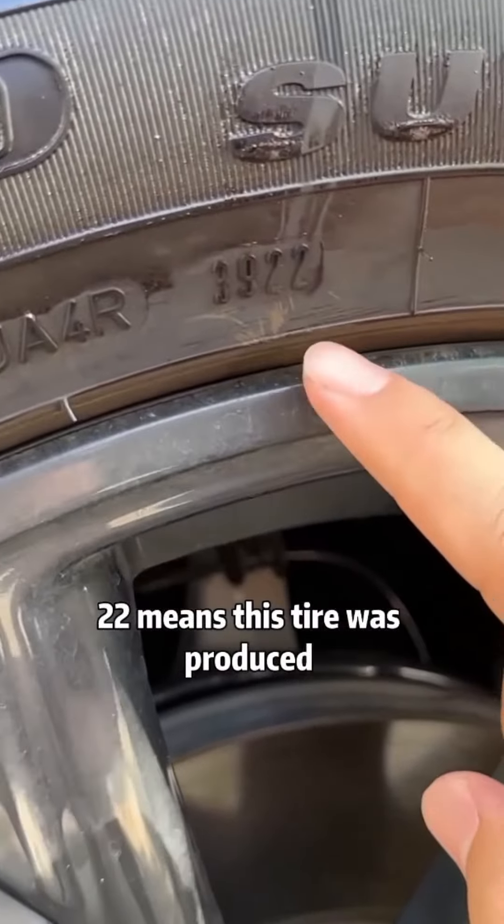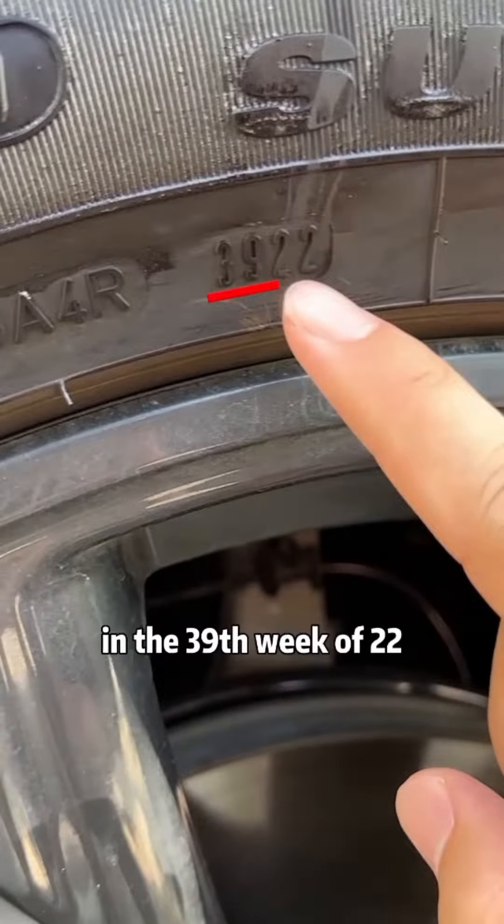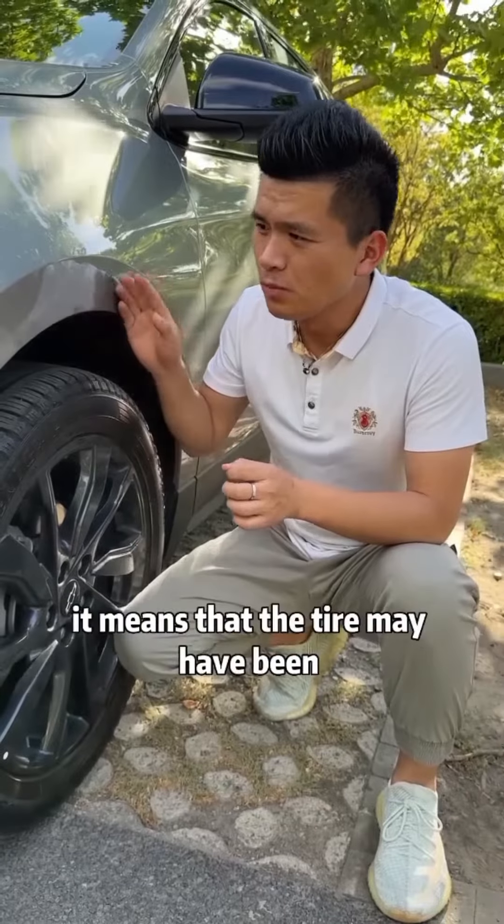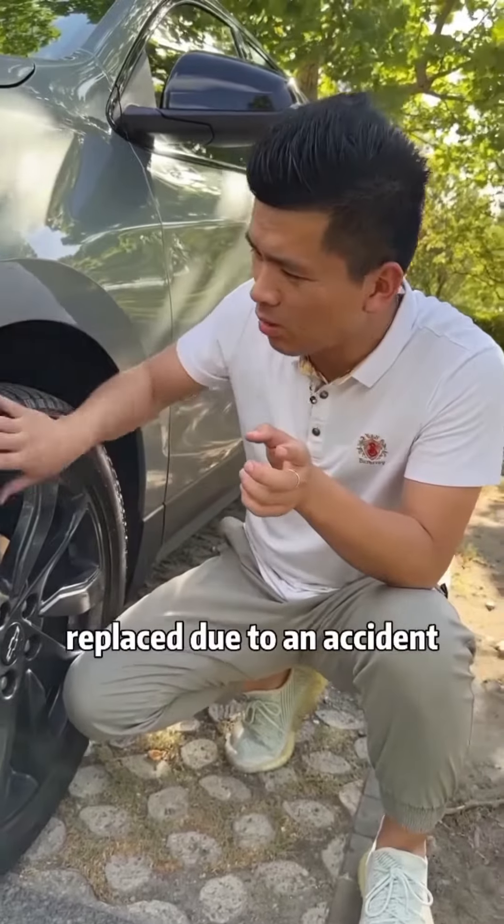3922 — this means the tire was produced in the 39th week of 2022. If the production date of the tire is far from the production date of the car, it means that the tire may have been replaced due to an accident.